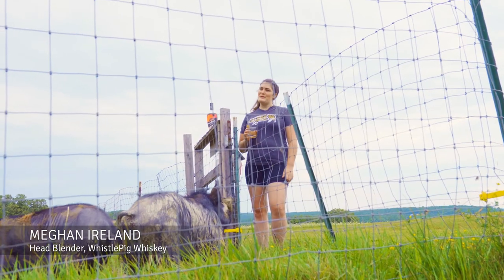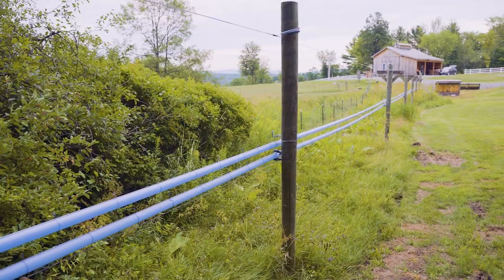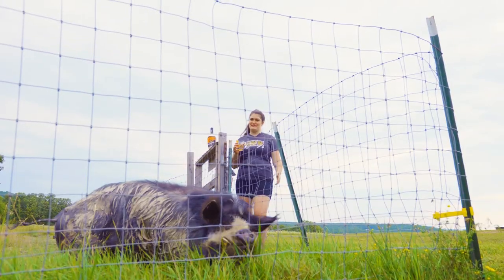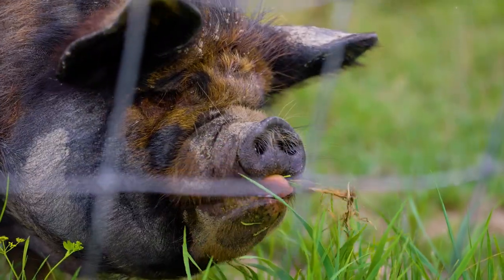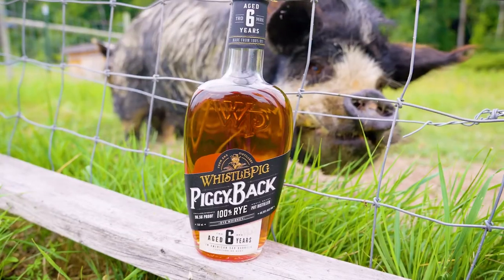One of the most common questions we get here at the farm is: where did our name come from? We're out here on a 500-acre farm and before we owned it, it was a fully functioning farm with all sorts of animals around, including pigs. One of these pigs in particular, when falling asleep, used to snore all the time and made a big whistling noise.